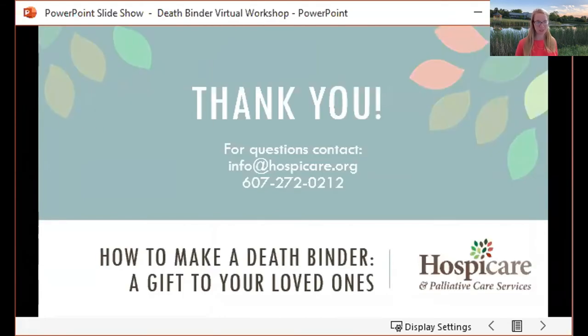Thank you to the library for hosting. For questions, you can reach out at any time — whether it's about the death binder, advanced care planning, or about our services. Our general email is info@hospicare.org and our phone number is 272-0212. We always say it's never too early to ask questions — we're here for you.